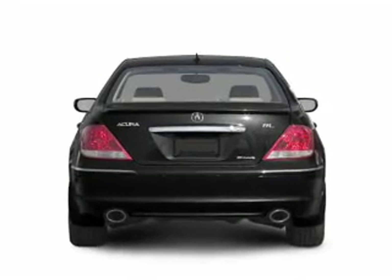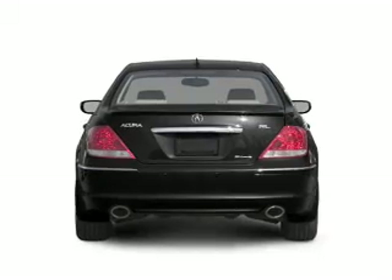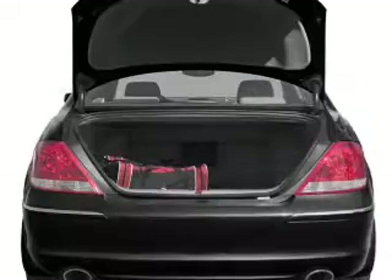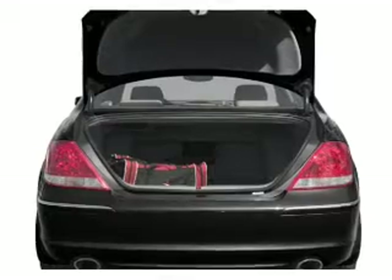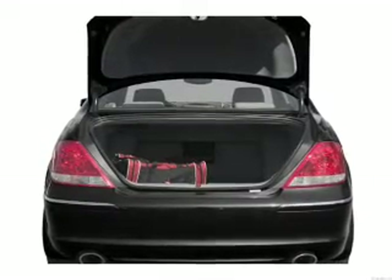GPS navigation will guide you to your destination. Savor your listening experience with the premium sound system. Brake safely with the anti-lock braking system. Let the outside in with a power convertible roof.